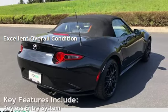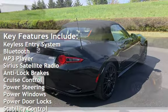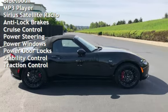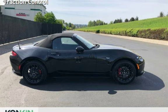Key features include keyless entry, Bluetooth, MP3 player, Sirius satellite radio, anti-lock brakes, cruise control, power steering, power windows, power door locks, stability control, and traction control.